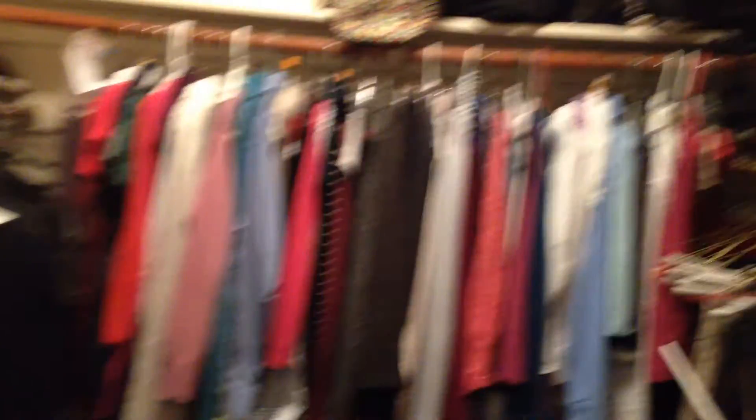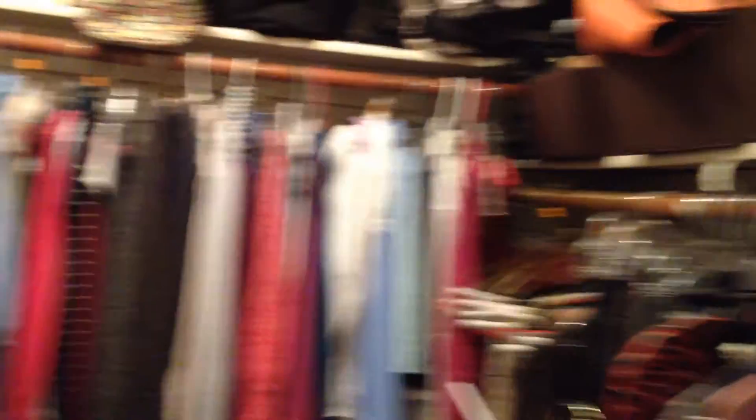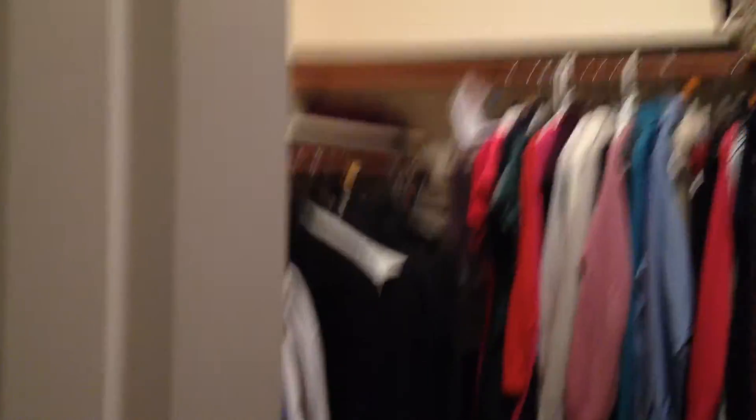And over here is a walk-in closet. As you will see, Ann has pretty much filled it up with almost all of her clothes. I think David may have one rack.